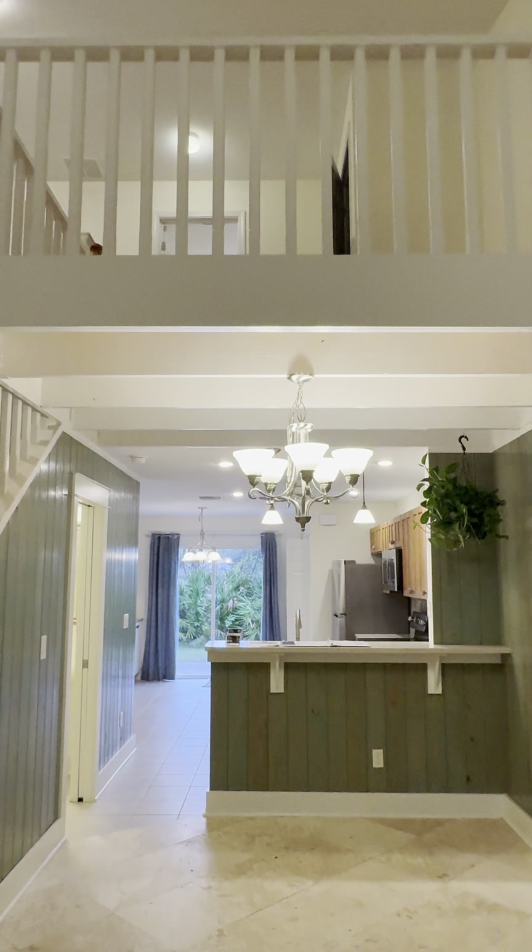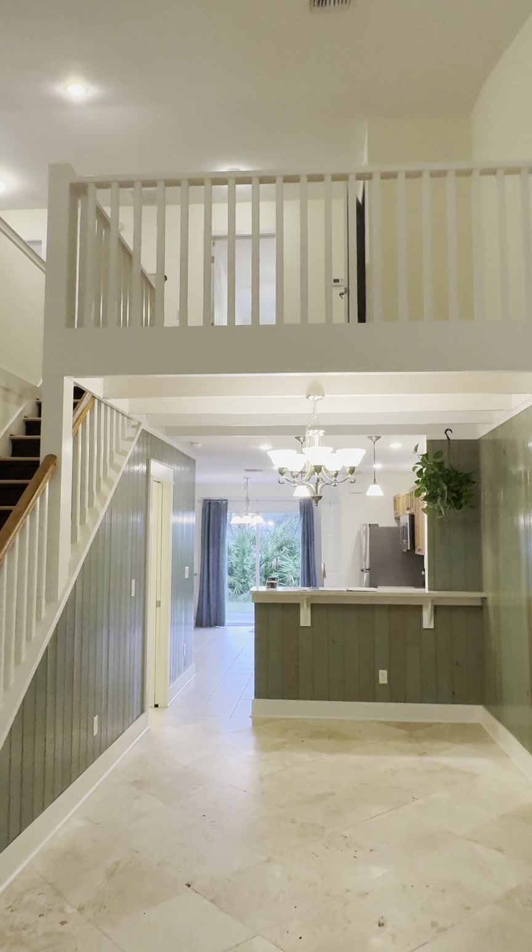I'm at 85 Park Place. This is a three-bedroom, two-and-a-half-bath townhouse in Palmetto Trace.